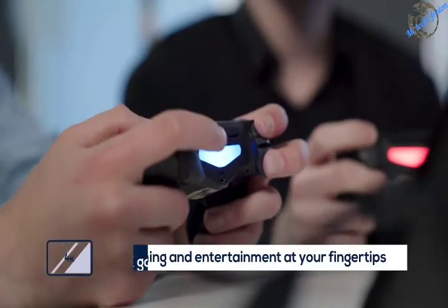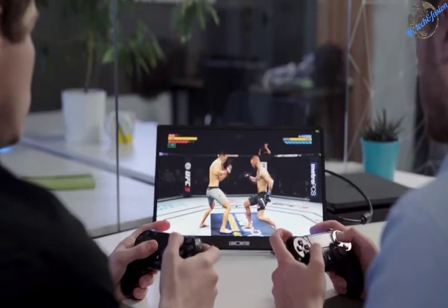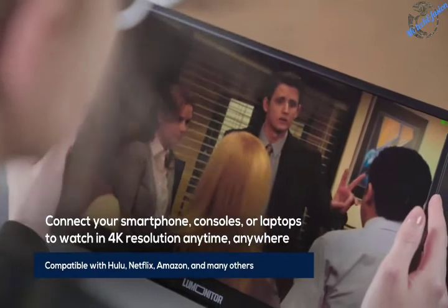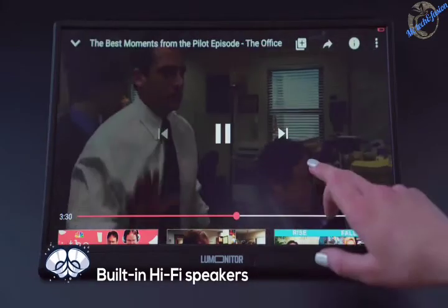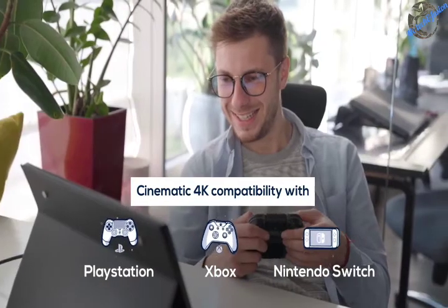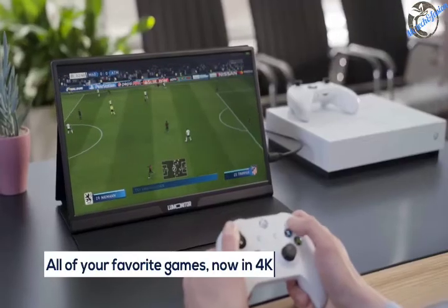When it's time to relax, LooMonitor knows how to have fun. Watch your favorite shows from Netflix, Hulu, Amazon, and YouTube in brilliant 4K with no power source needed. Enjoy hi-fi audio with dynamic stereo speakers. And game in 4K glory with one or more LooMonitor screens. You'll wonder why you ever played on that tiny phone screen.